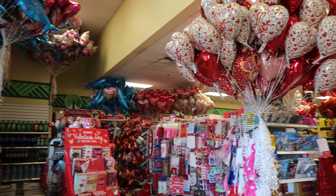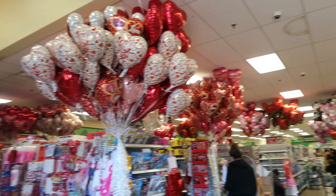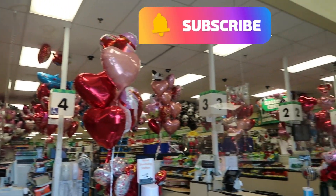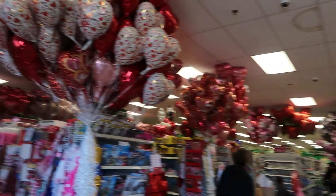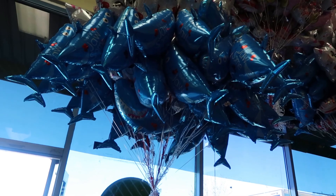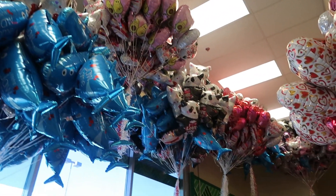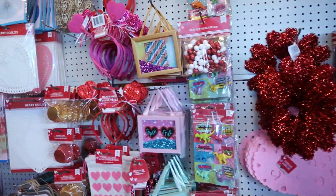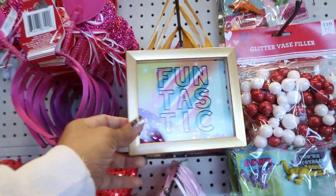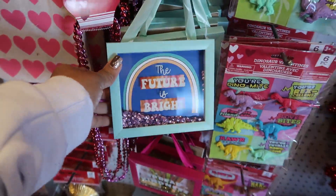Hey, welcome back! I just walked inside of Dollar Tree. As you guys already know, they have tons and tons of balloons out — you know I always love when they do that. Look right over my head: you got a bunch of sharks — 'You're Jawsome' — they got the avocados up there. Just a lot of balloons out. Let's walk around and see what we can find at this location. That's cute: 'Superstar' and 'The Future is Bright.'